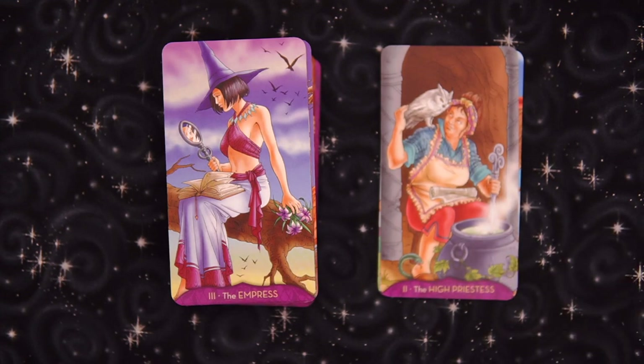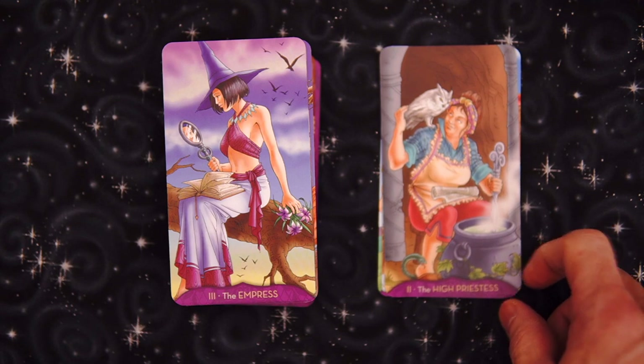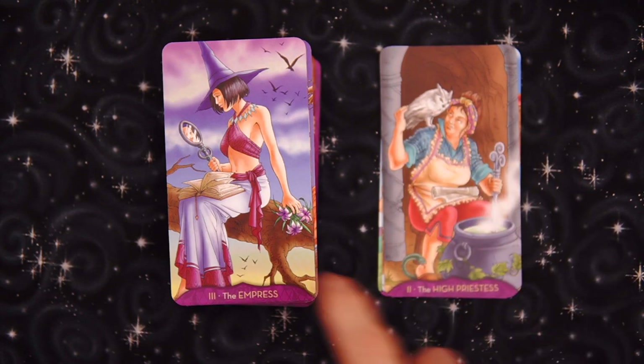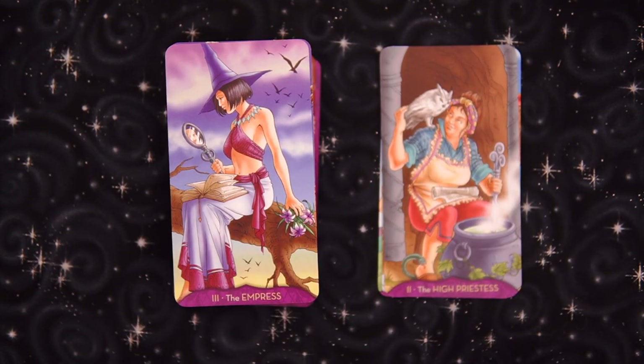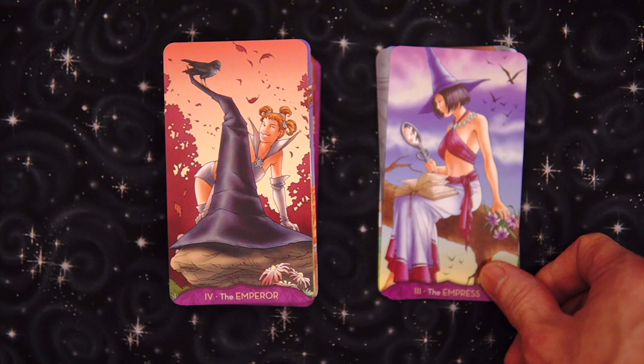This would be wonderful for somebody who's just getting into tarot, who wants something fun and unusual. This would be really cool. The Empress — the mirror thing is kind of interesting. I've seen Empress with mirrors. The book with the owl, the wisdom, the pillars — and as we get into the Empress, the mirror incorporation is kind of interesting.